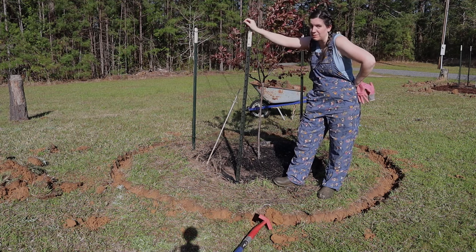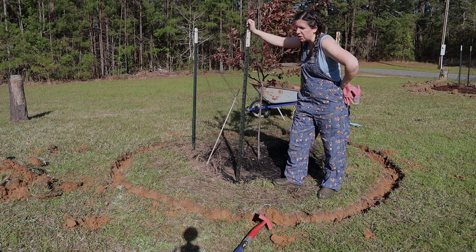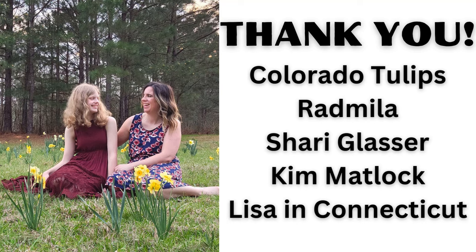I apologized to Kristen yesterday — I said if I smell, I apologize, I didn't have time for a shower. Homegirl's gonna smell again today, but that's okay. I'm a smelly farmer but I'm an honest farmer. I just want to take a minute to say thank you to those of you who made this video possible — the whole project cost me about $150 for the annuals and the mulch. Huge shout-out to those who donate on buymeacoffee.com: Colorado Tulips, Kim Matlock, Lisa in Connecticut, Ramilla, and Sherry Glasser. Also a huge shout-out to Sarah Ford who joined our channel membership as a Petal Bestie — thank you Sarah! Let's get back into the video.